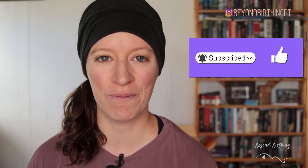If you're new to my channel, make sure you subscribe and click the notification bell below so you don't miss any of my future releases.